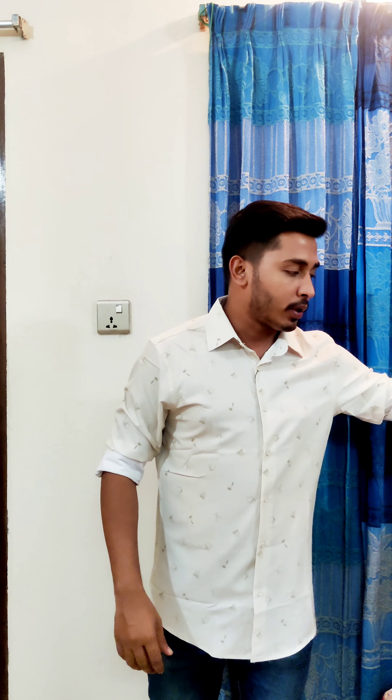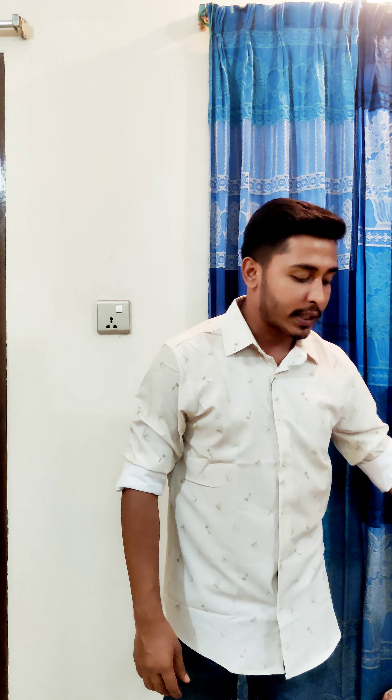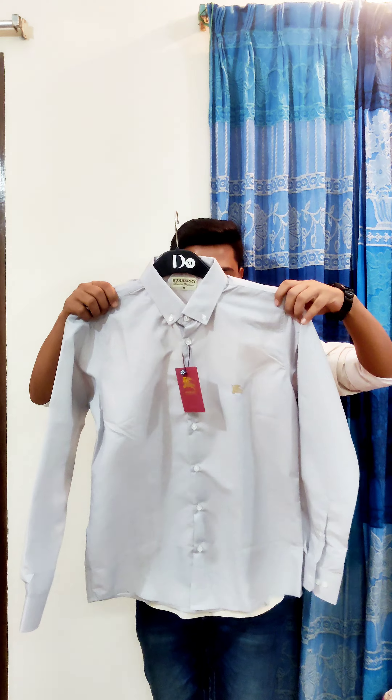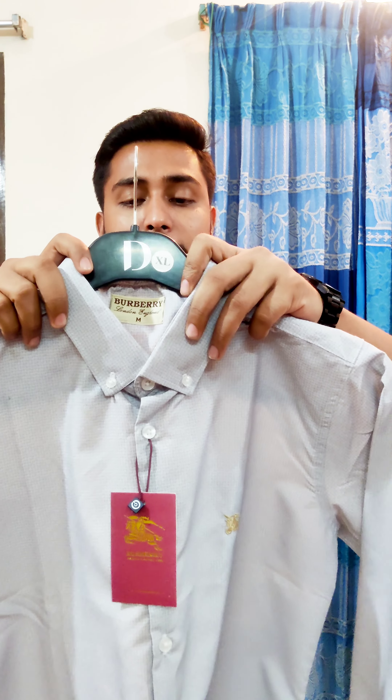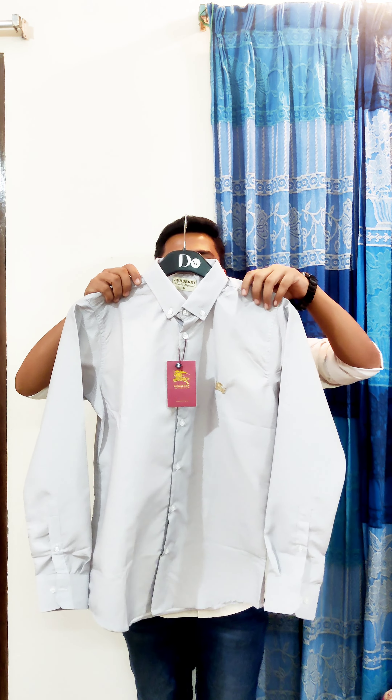This is the color size. This is our small size. This is the brand shirt. So if you want to make a formal shirt, you can make a formal shirt.